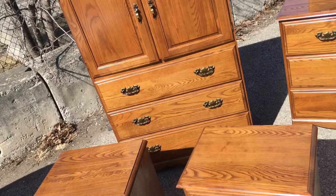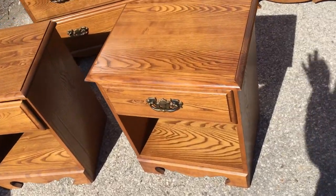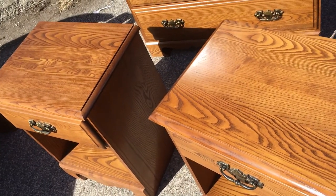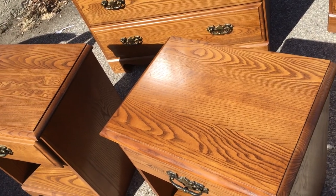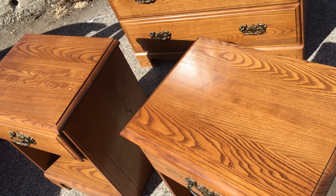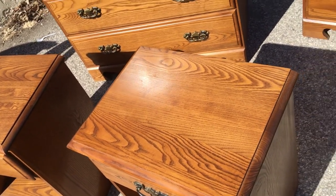Here we have the matching side tables, the wardrobe, and the dresser. The thing I really want to stress is look how perfect these tops are. Routinely, if you go on Kijiji and look at bedroom sets, the side tables are going to be trashed — people put their drink on there and 20 years later it looks terrible. In this case, that's not the case. They're perfect.